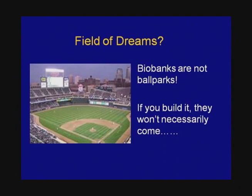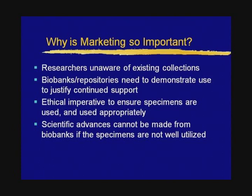I know of several biobanks which set up collections without an identified scientific need in mind that had to actually change their business model because many samples they had collected were not being used. So why is marketing so important? Based on my experience at the NCI, researchers are just not generally aware of existing collections, although the advent of the internet and web-based tools has made it much easier for researchers to locate them. Biobanks need to demonstrate that specimens and data collected are actually being used for scientifically meritorious and ethically appropriate research in order to justify continued funding. I would also argue there's an ethical imperative to ensure specimens are used appropriately.